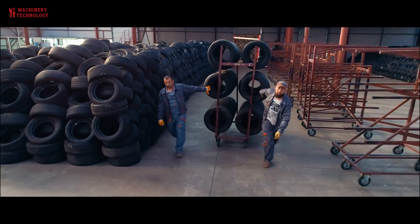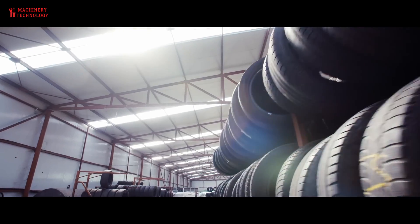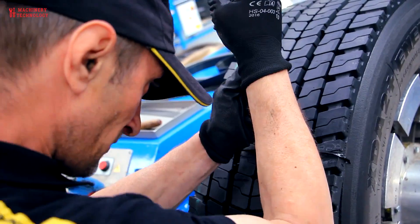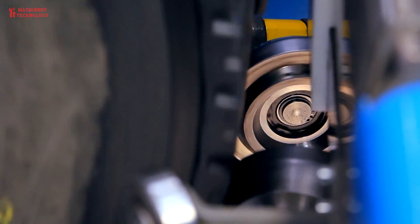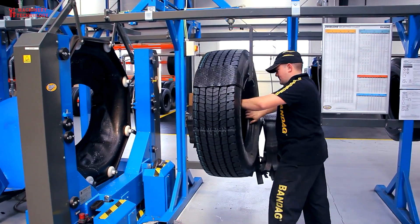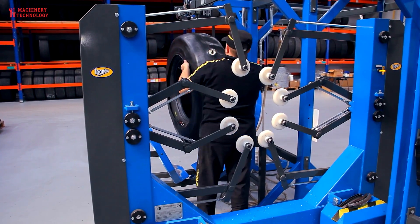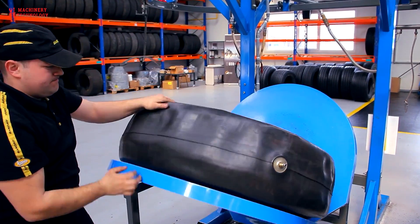For tires that are worn out but the tire body is still in good condition, it will be retreaded. Retreading is a common practice in the commercial trucking industry and can be an economical and environmentally friendly alternative to buying new tires. A retread tire, also sometimes referred to as recap tires or remolded tires, is a used tire that has been repaired and recycled with a new layer of tread applied to its surface. Retreading involves removing the old worn-out tread from the tire's casing, inspecting the casing for any damage or defects, repairing any damage found, and then applying a new layer of rubber to the casing to create a new tread.